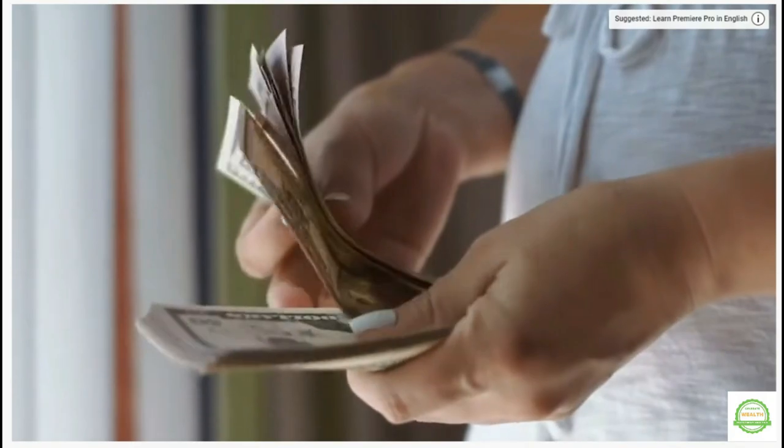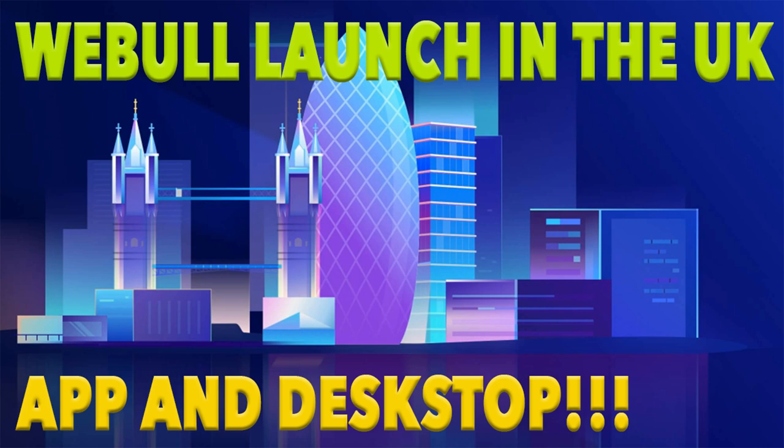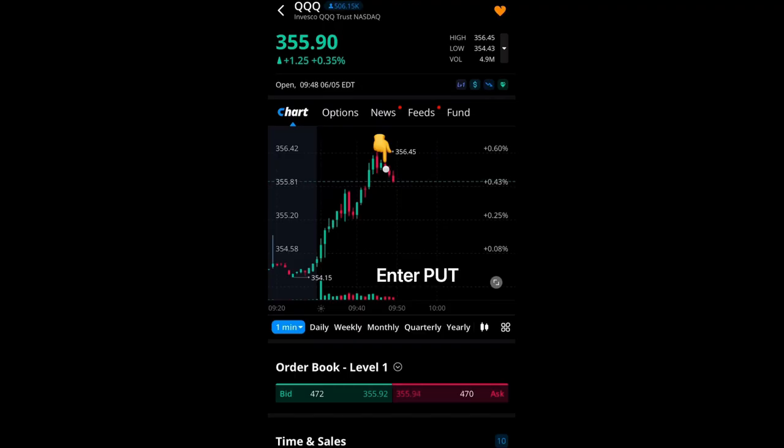Webull offers commission-free trading on stocks, ETFs, and options listed on US exchanges for now. This means you will not pay any commission when you buy or sell these securities on Webull. However, some fees may apply, such as SEC and FINRA fees, and from my understanding Webull does not profit from these fees — they are passed on to customers. If you are familiar with options and like to trade them, Webull charges just $0.55 per option contract, which is very cheap compared to other platforms.